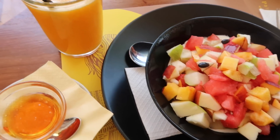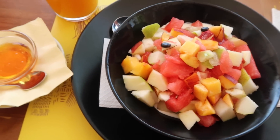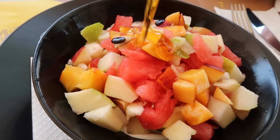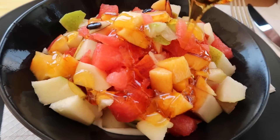I've literally had the same breakfast for like a week straight now, but basically I get Greek yogurt because Greek yogurt in Greece is so good. I always get a fresh squeezed orange juice in the morning because it's so refreshing and really good for you.